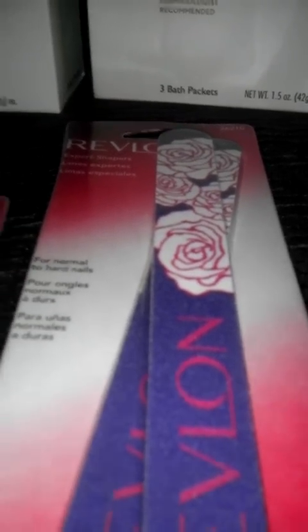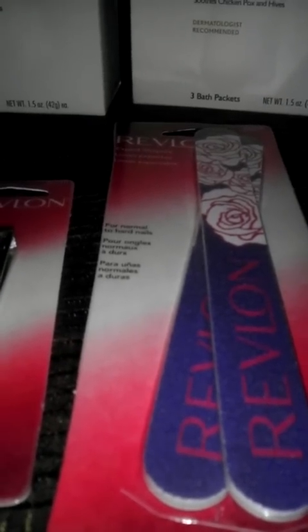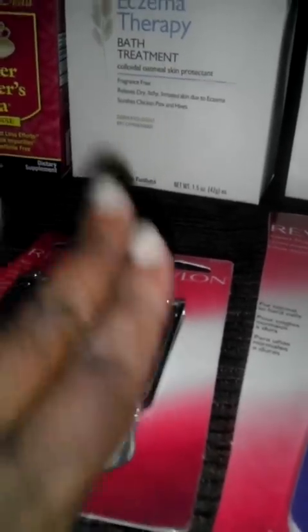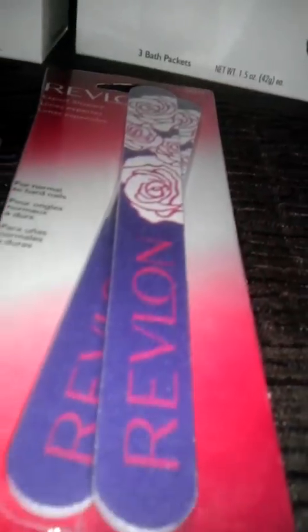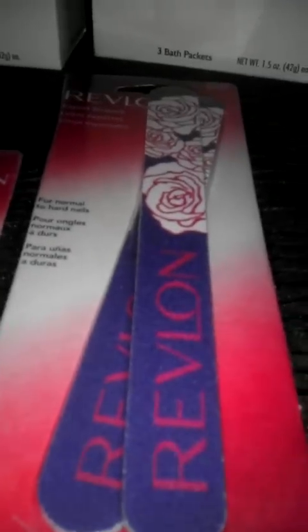I used three $1 off manufacturer coupons. I got a little bit of overage from the two smaller items, so I figured that overage would apply to the larger one. Without the overage, this would be $0.45.